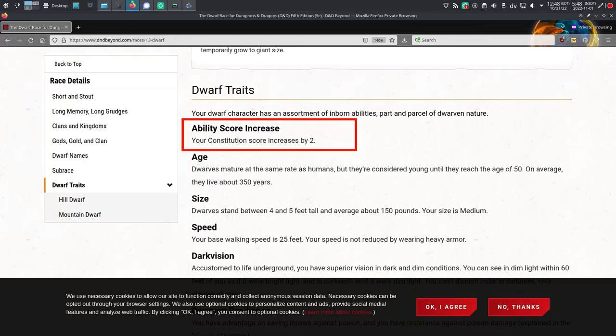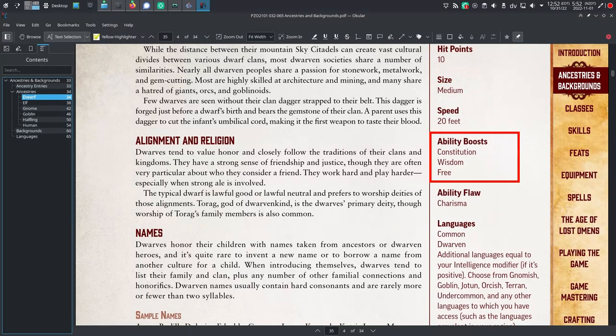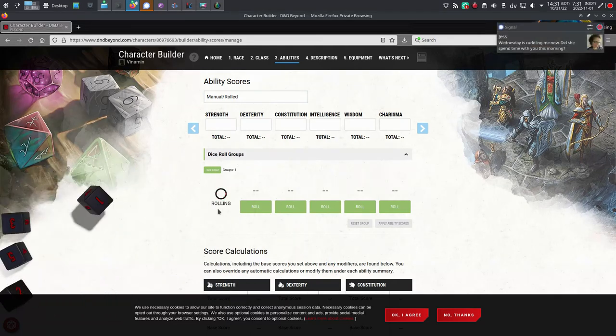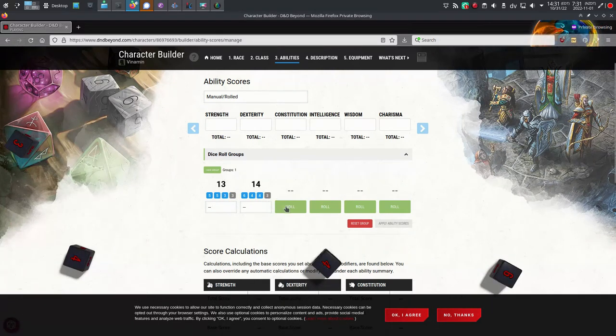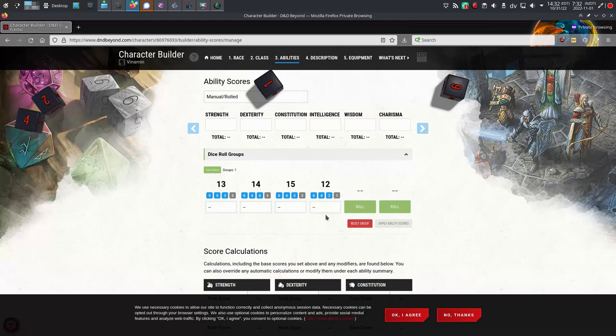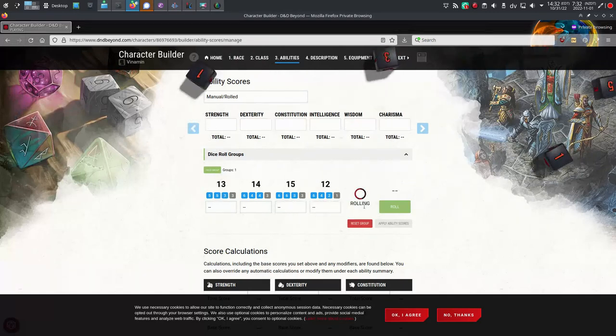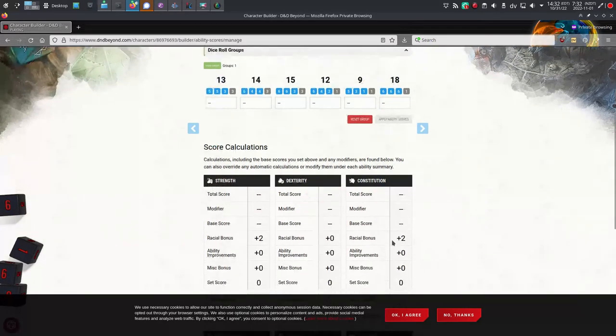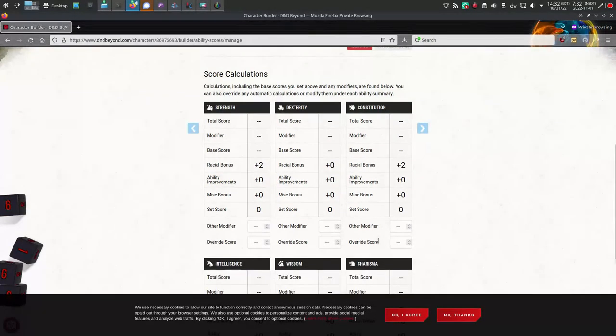Ability scores. In 5e, if you're a dwarf, you get a constitution bonus of plus 2. In Pathfinder 2, you get a constitution bonus of plus 2, as well as a wisdom plus 2, a charisma minus 2, and then a plus 2 of your choice. This is different because in 5e, ability scores are determined by dice rolls, or by assigning a standard array of numbers. Either way, the assumption is that you have numbers that are not the baseline of 10 already entered on your character sheet. So a boost is granted by your choice of race, and it's usually just 1 boost, or maybe 2 plus 1 boosts, because you've already got other numbers in your attributes.